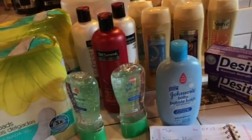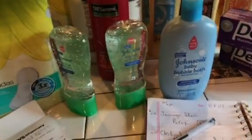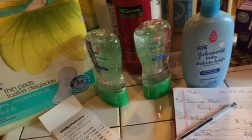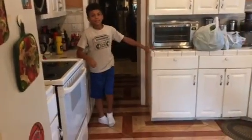That was my CVS haul. I wasn't originally going to do a haul — I really just wanted to get the Johnson's products, to tell the truth. But my sister had some business to take care of while she was in CVS, so that's why I went in there. And there's Corey over there — say hi, Corey!